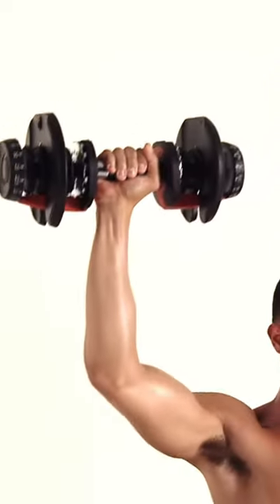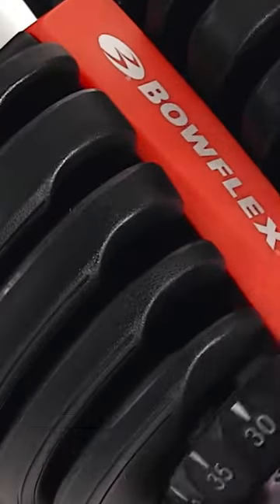Number 3: Bowflex Selectech Adjustable Dumbbells, 2-24kg — you can get this for just $400.